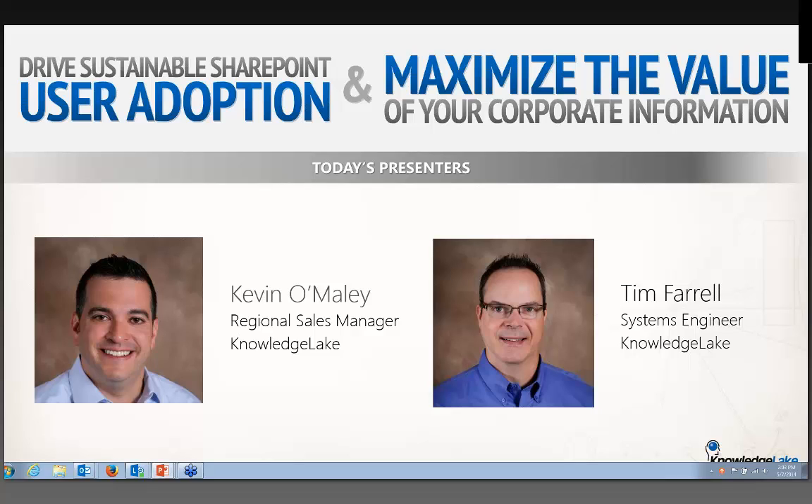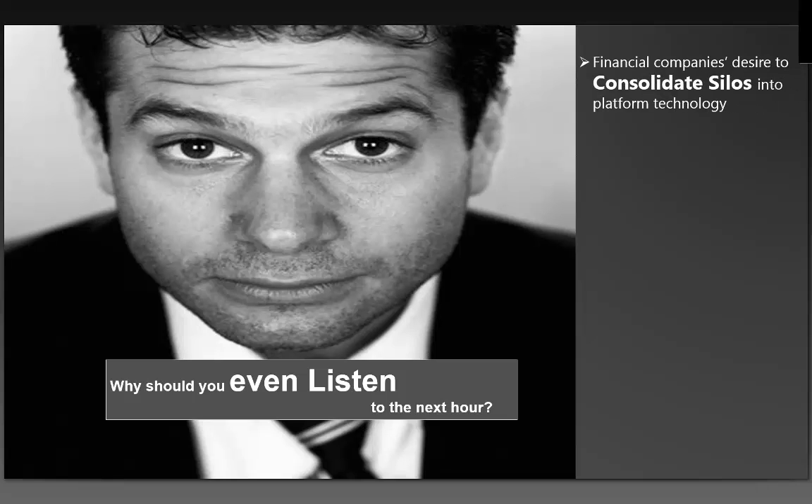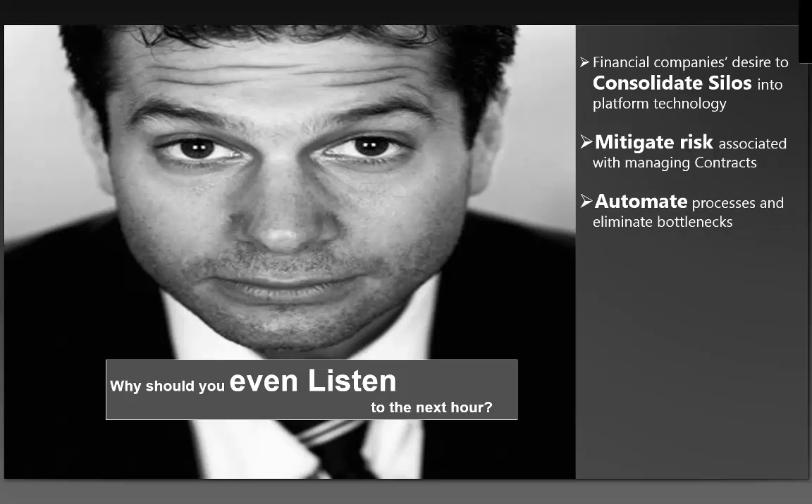Then I'll turn it over to Tim and he'll start off with the demo. We're going to talk about how companies have a desire to consolidate silos into platform technology, and how Knowledge Lake can help you do that. We'll also talk about mitigating risk associated with managing contracts, automating processes and eliminating bottlenecks, and creating efficiencies and cost savings around the time and process involved with contract management.